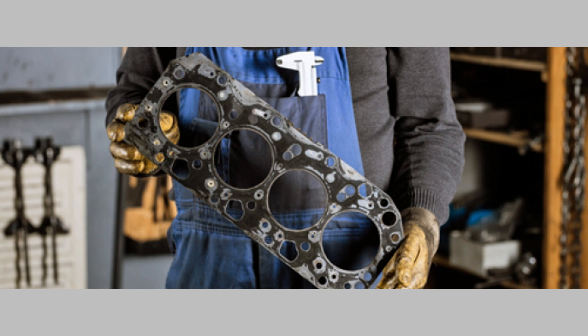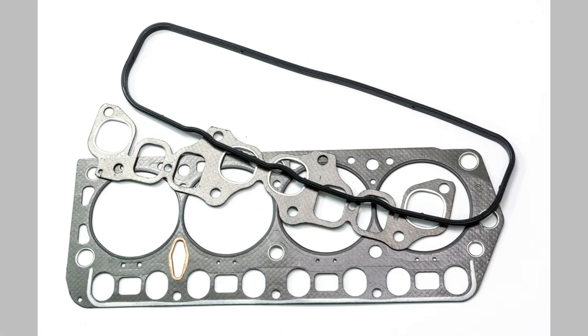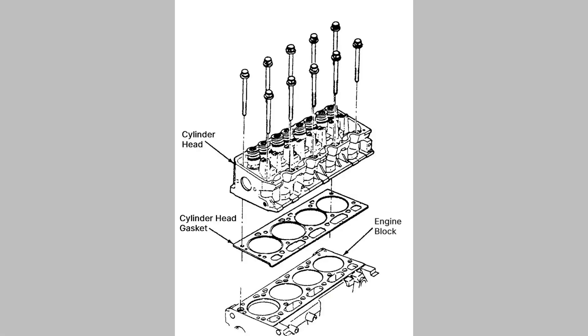Welcome back to our channel, where we delve into all things automotive. In today's video, we'll be discussing an essential component of an engine — the gasket — and the symptoms that indicate potential issues. Whether you're a car enthusiast or a beginner, this comprehensive guide will help you understand gasket symptoms and their significance.